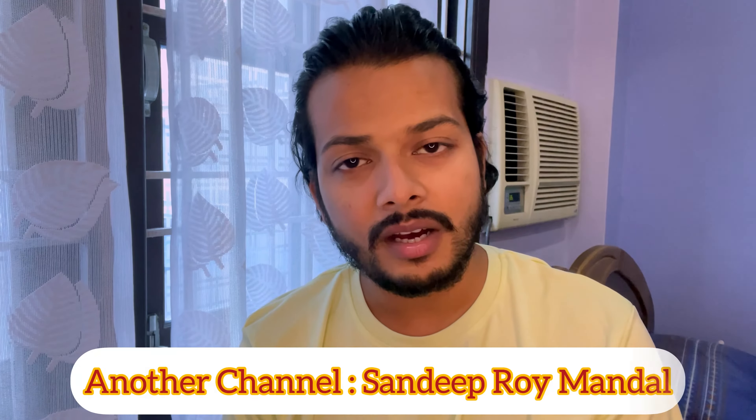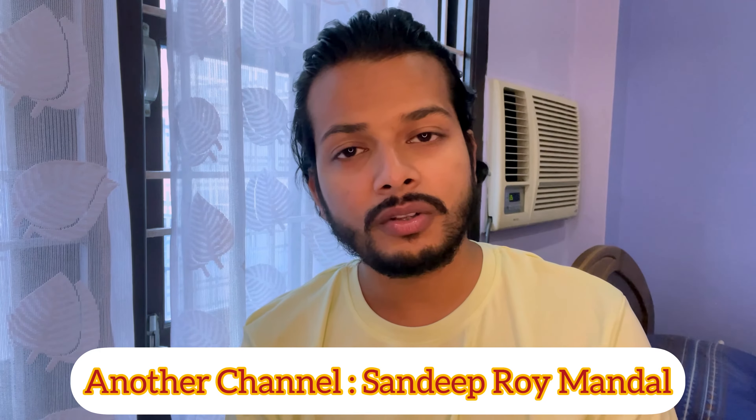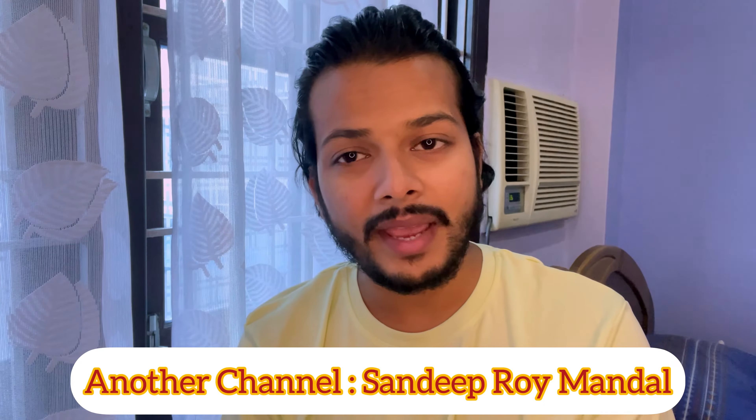I have another channel called Sandeepraim Mandal. I live in North East — it is basically a travel channel. The nature of their videos and other videos that I try to do, so you can visit one of them. And if you like watching nature videos, please subscribe to that channel.